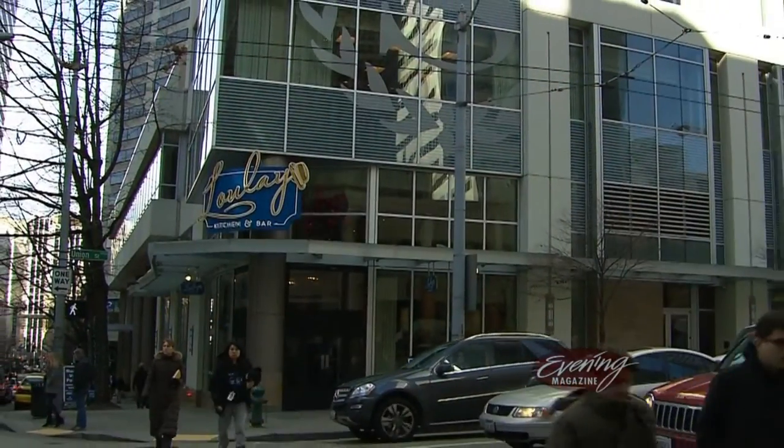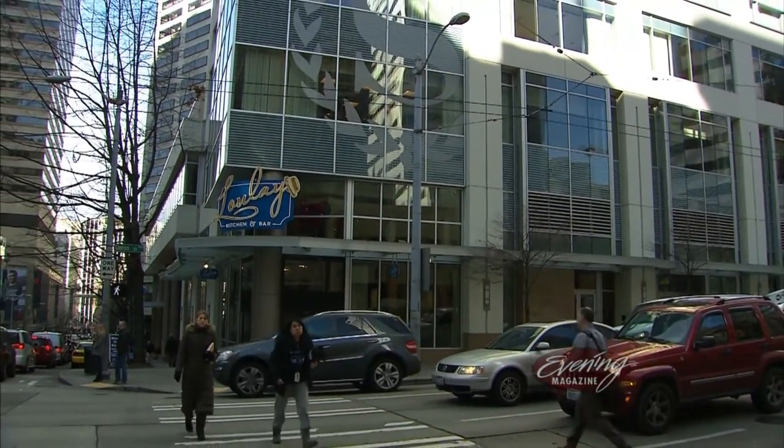Terry hopes diners at Lulee feel the same way. Lulee is open for lunch and dinner, and soon it's going to be open for breakfast too.